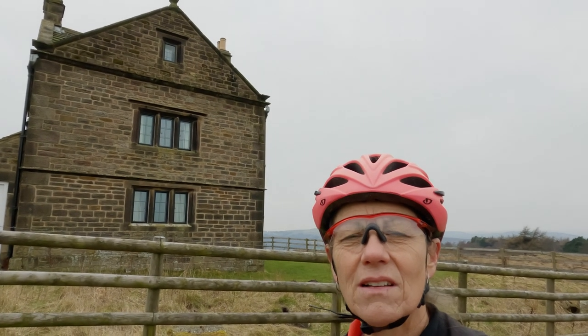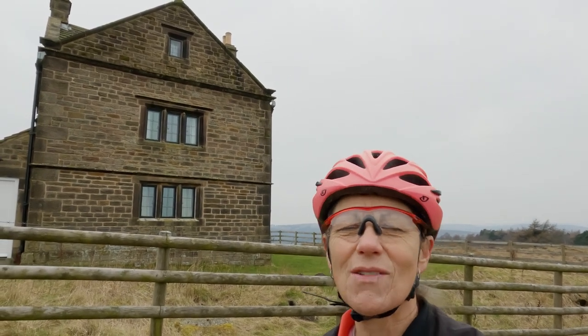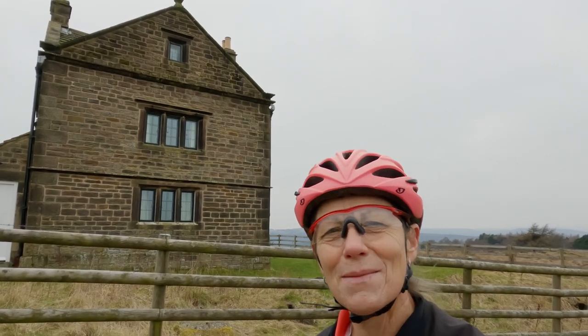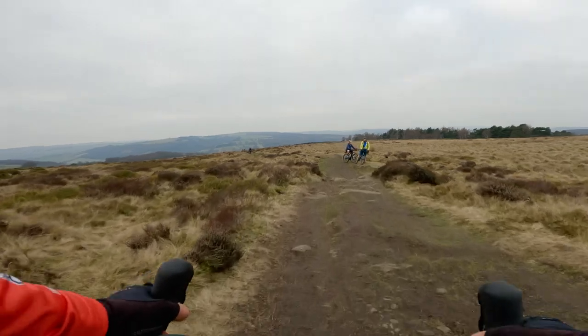I'm on White Edge now and I've found my idea of Nirvana — it's this house that doesn't have a proper road to it, only a gravel track that I've just cycled on, and no neighbours. Does that make me like a Victor Meldrew? Yeah, probably. What a brilliant bit!